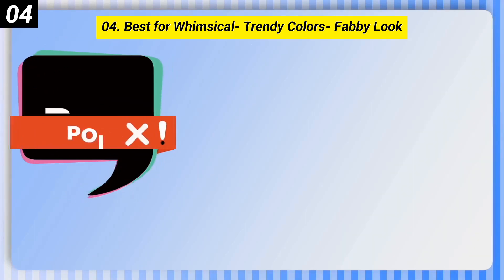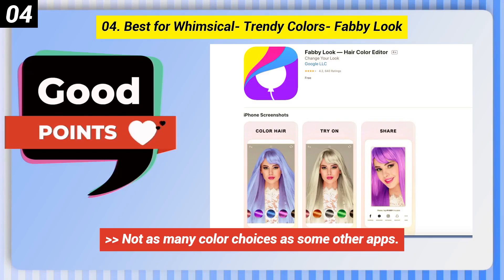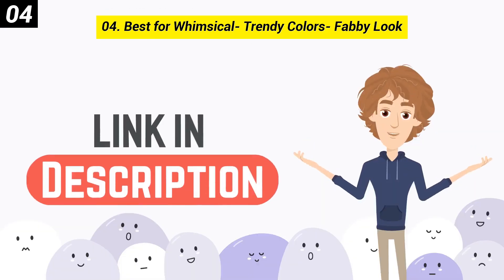Here are some bad points of this one: Not as many color choices as some other apps. You can check out the link in the description box.